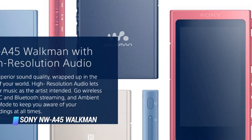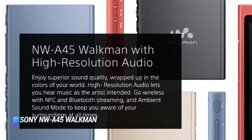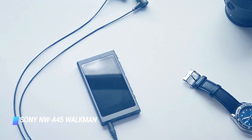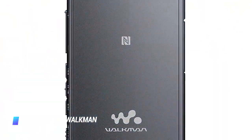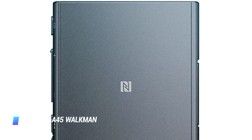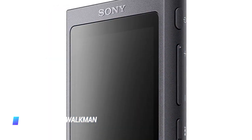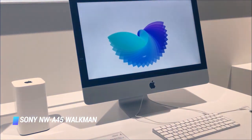Crucially, the NW-A45 Walkman is also reasonably priced, especially considering how capable it is. There are two colors to pick from: dark gray and light blue. The MP3 player's impressive audio quality comes courtesy of a high-resolution amplifier. We also like that the gadget has Bluetooth connectivity for use with wireless headphones. You can even use the Sony NW-A45 as a desktop USB DAC with your PC or Mac.